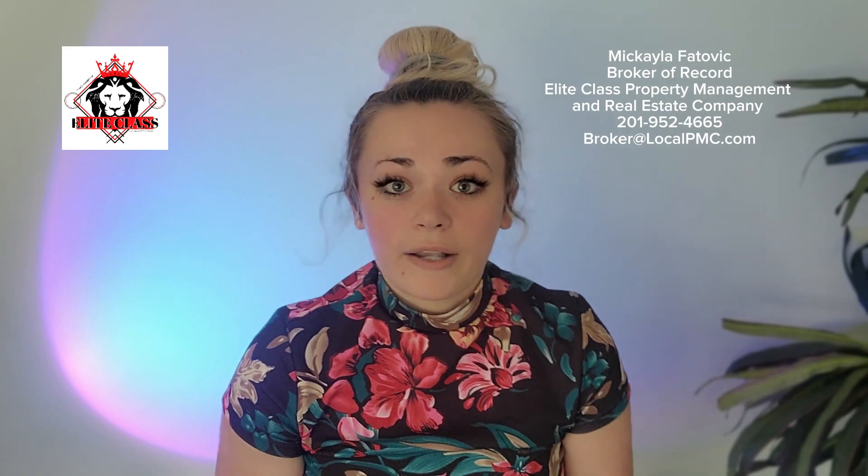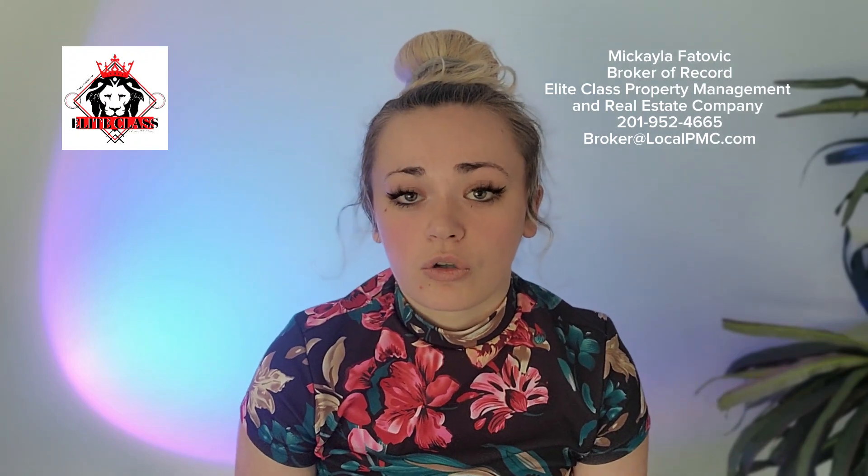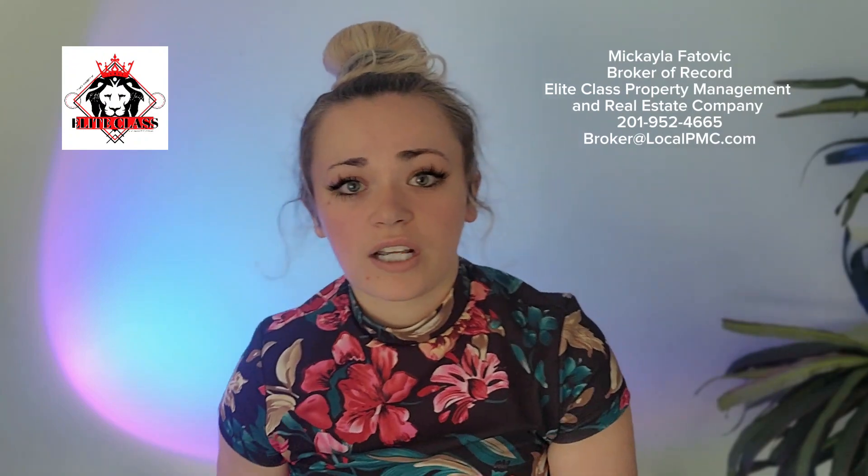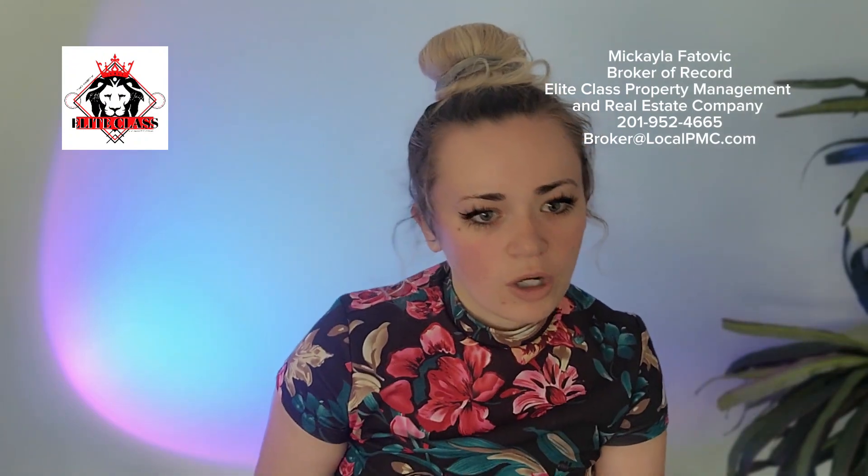The nice thing about hiring us is we'll actually go through all of the pros and cons of each specific property available to you, run all of the numbers, show you what you could and could not make — your highs, lows, mediums, averages, everything. We help you assess the property from A to Z and then help you negotiate the offer. You've found the property, we do all the negotiations for you, keep you involved, and we'll help you find a win-win with the seller.